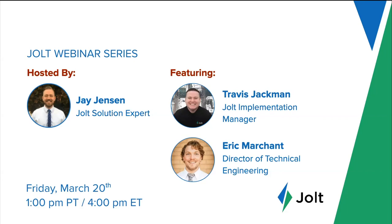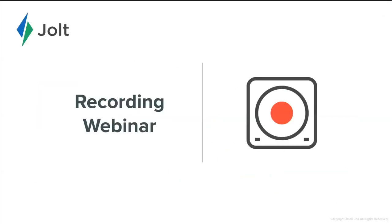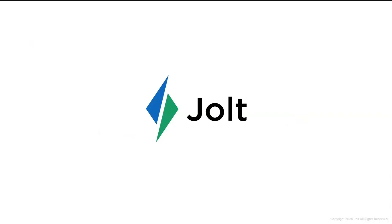Travis is our Jolt implementation manager and has been helping customers implement Jolt since 2017. He works directly with our customers and has always been a rock star in sharing best practices using our platform. Eric is the director of technical engineering and has been with Jolt since 2013. He has specialized in the technical aspects of our product. Jolt has been providing solutions to restaurants over the last eight years and we're currently working with well over 10,000 locations worldwide.